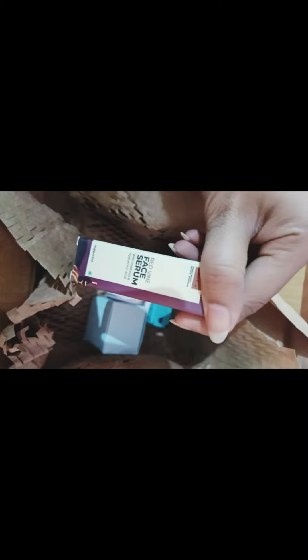Next is a red wine face serum from Pilgrim and a body butter from Plum. There's also a Dot and Key moisturizer — it's so hydrating, it works really well — and a Plum sunscreen.